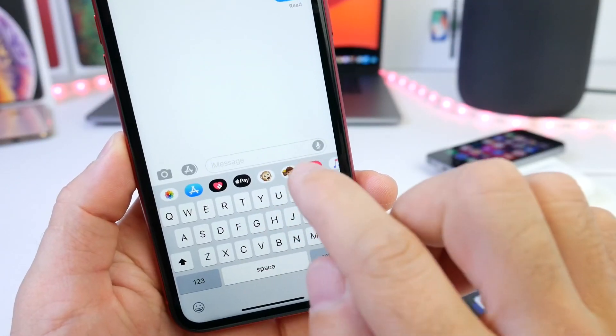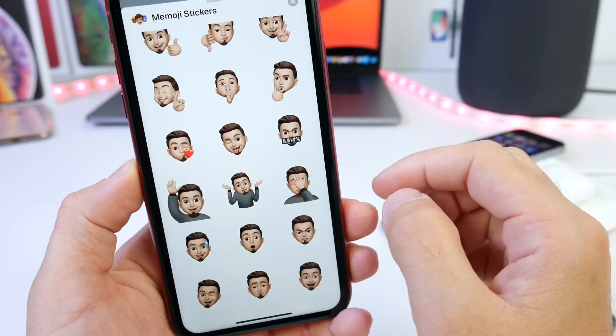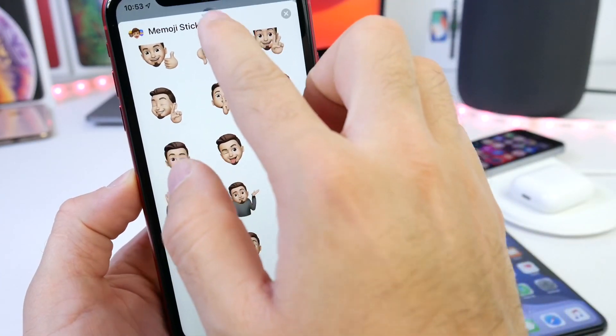I want to start within the Messages application. If we take a look at the new Memoji stickers available in iOS 13, we now have three additional new Memojis: the fingers crossed, the hush, and the thinking face Memoji, now available within the new Messages application.